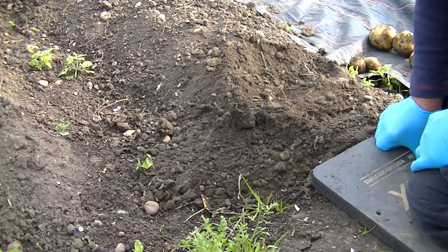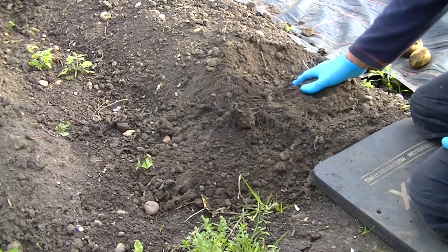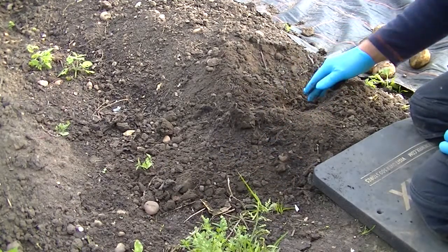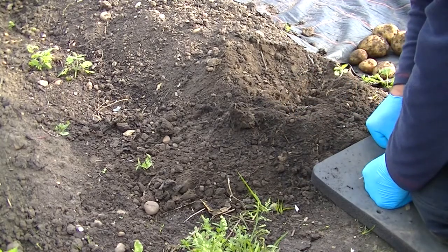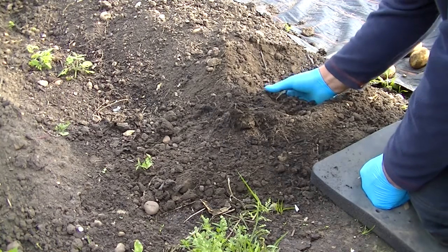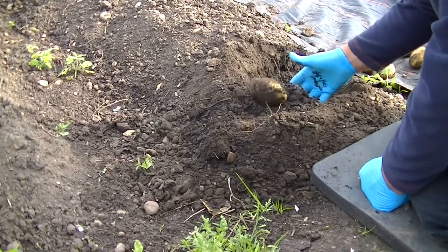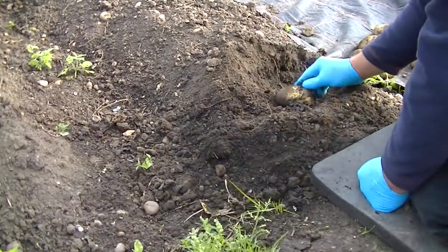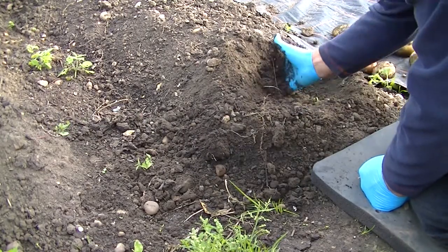I'm going to start getting my potatoes out. I'm going to go along with my hands first. You can see quite a lot in there — I think I'm going to be impressed, as long as the blight hasn't got on. Sorry if you've got a bit of noise in the background — bloody building site. Right, I'm just going to go along first. Oh, that's the old seed potato. I'll have to go along with the fork in a bit.